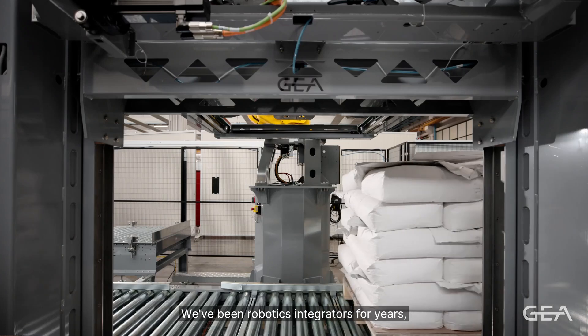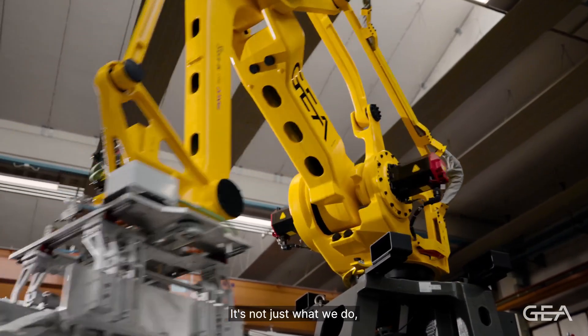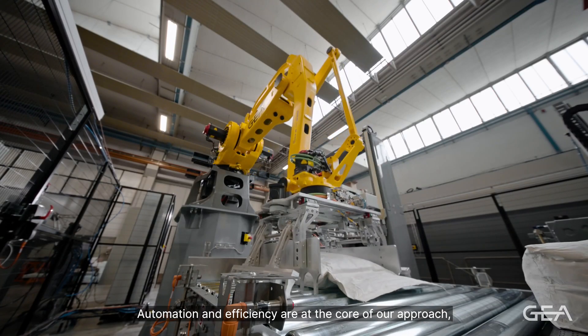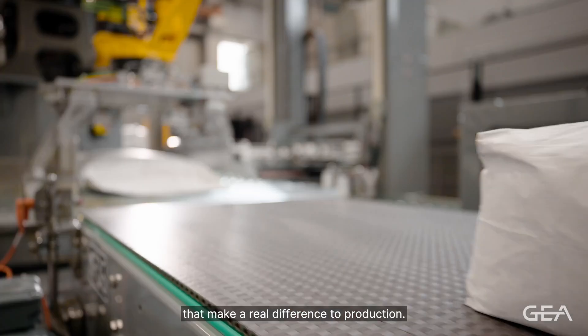We have been robotics integrators for years, working with our customers to ensure they get the right automation solution for their needs. It's not just what we do, it's what we believe in. Automation and efficiency are at the core of our approach, and we are committed to delivering solutions that make a real difference to production.